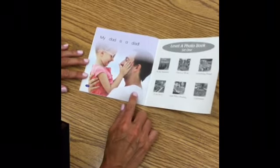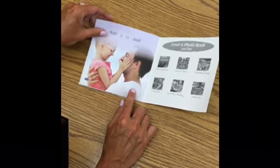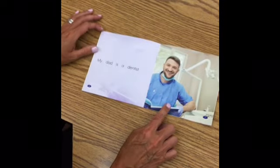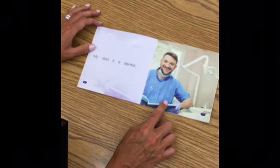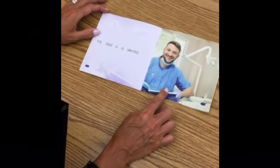What do you think you want to be when you grow up? Think about it — would you want to be a teacher? Do you want to be a dentist? Tell me, what do you think you would like to be? Great job reading.